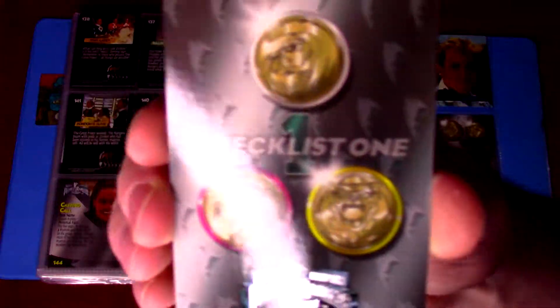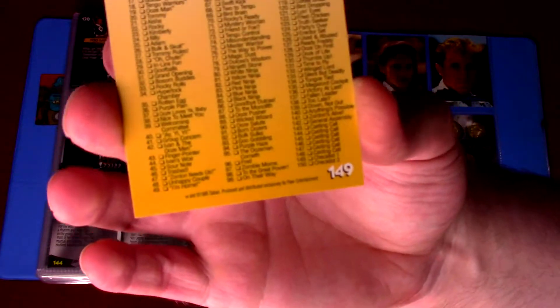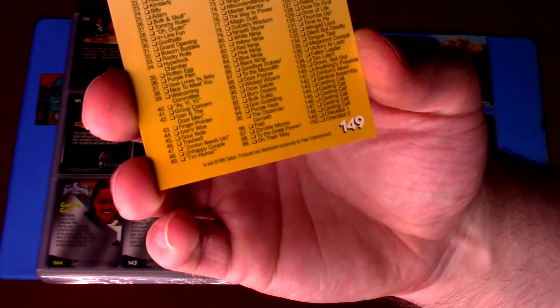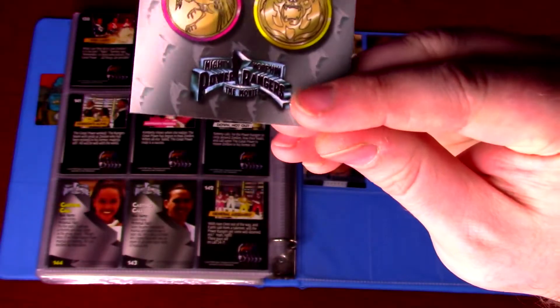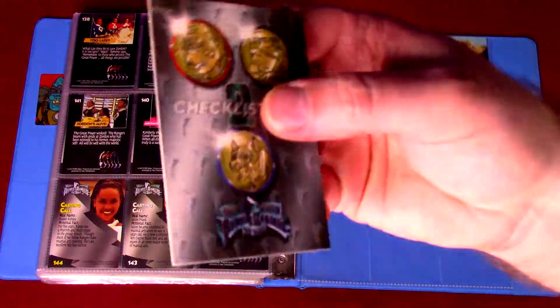Something interesting — if you've never collected cards, a lot of them would come with checklists, so there's a list of all the cards so you'd know which ones you still need. Here's checklist one and checklist two.